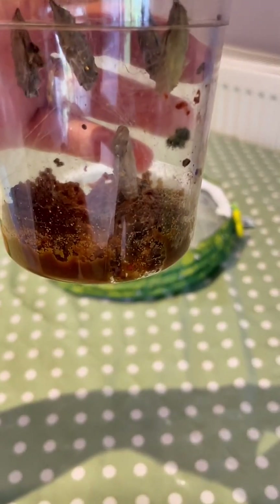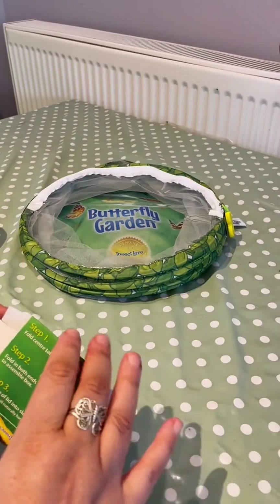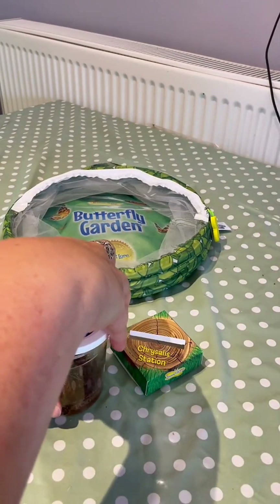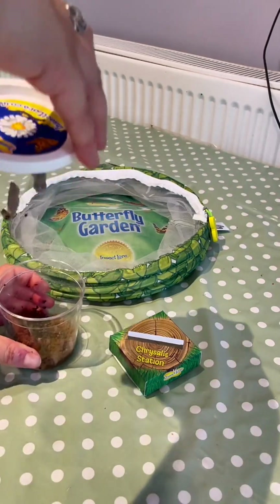The caterpillars have made their cocoons. They've been in there for about three days so we're ready to put them into their new home. I made up their chrysalis station. I usually try to involve Merrin in as much as possible but I'm really conscious these are living creatures and I need to do it without causing them any damage.